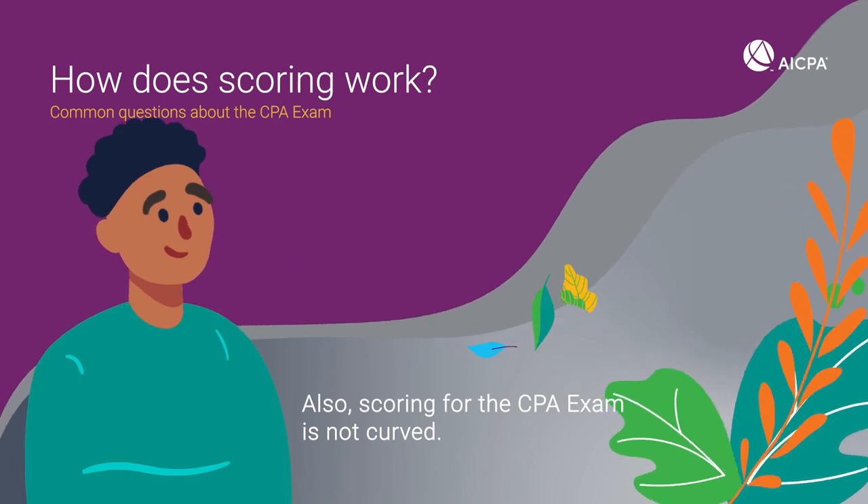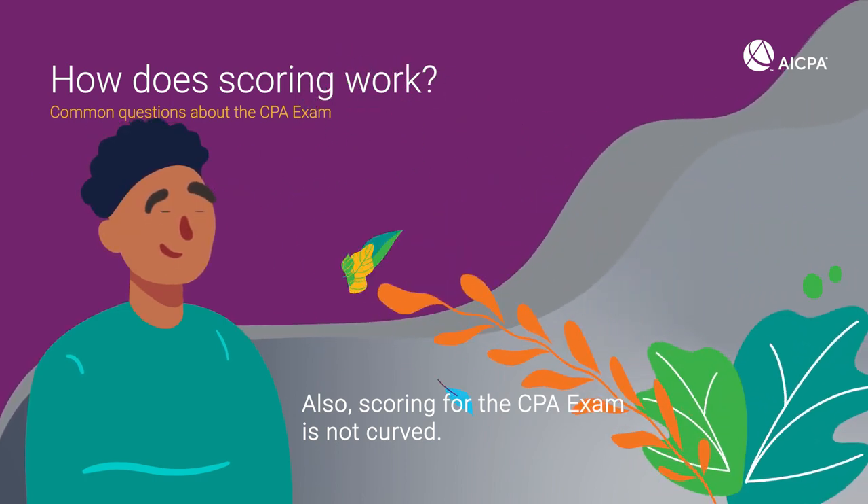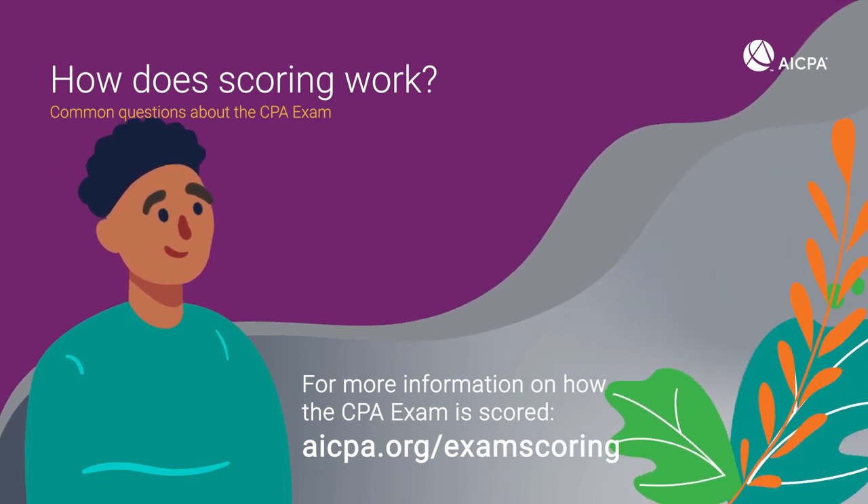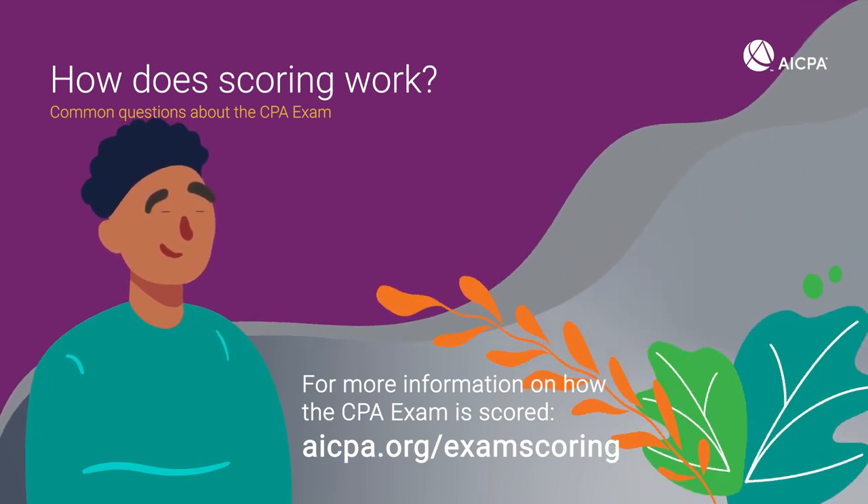Also, scoring for the CPA exam is not curved. For more information on how the CPA exam is scored, visit AICPA.org/exam-scoring.